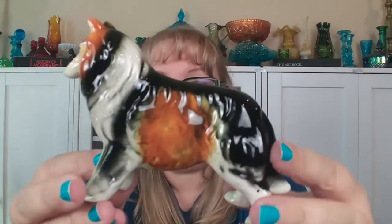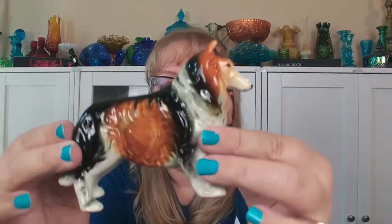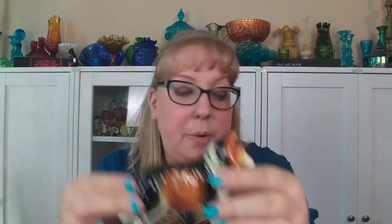Then I got this beautiful collie - it does say Japan on the bottom. I loved the colors; I thought this was a really nicely done piece. These are all smaller pieces, maybe like five inches across by three inches tall - not too big for shipping. There is crazing on the head from age, but I just thought this collie was really pretty. I had one before but it was more of a blonde tone, not the black and dark brown.